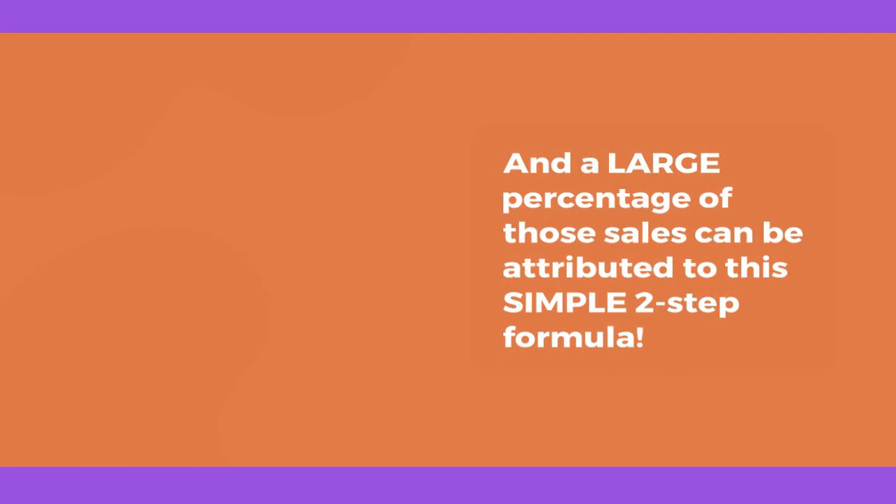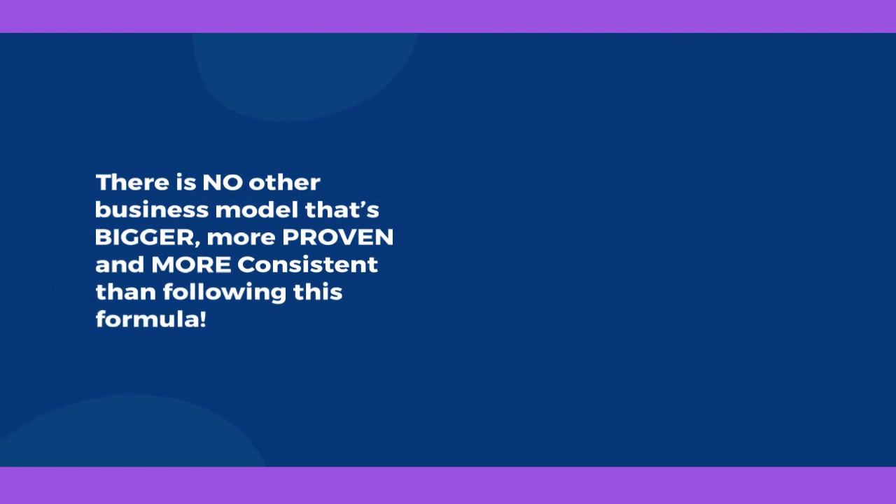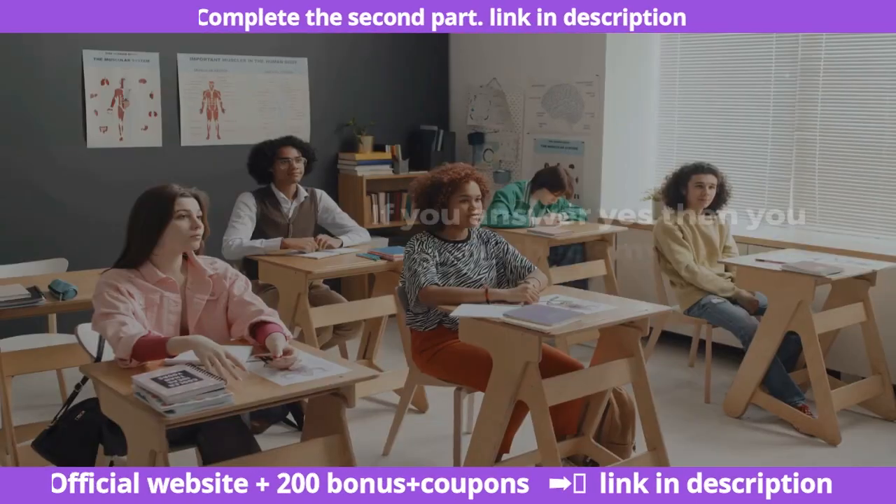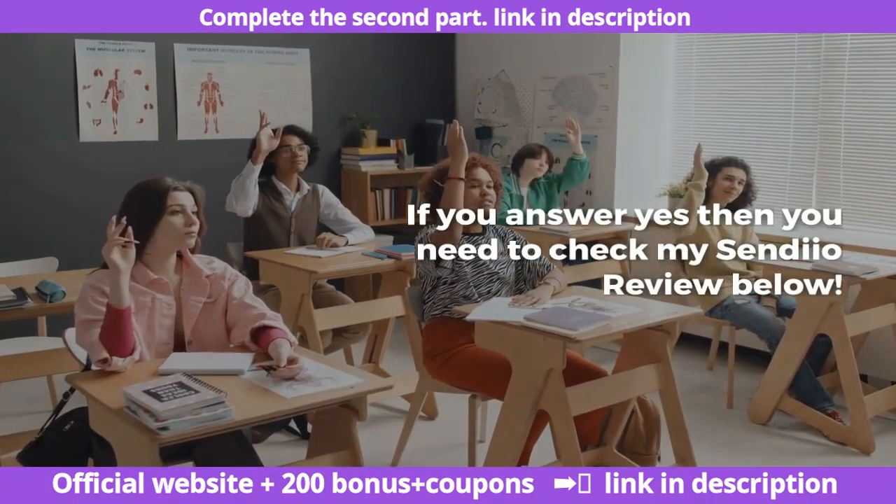A large percentage of those sales can be attributed to this simple two-step formula. There is no other business model that's bigger, more proven, and more consistent than following this formula. You ready to find out what that formula is? If you answer yes, then you need to check my Sendio review below.